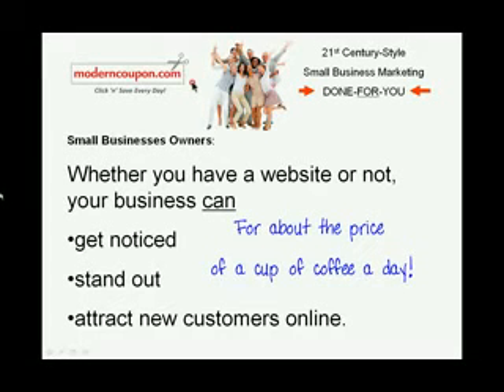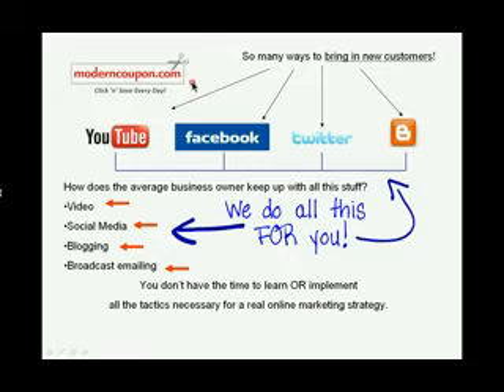Whether you have a website or not, your business can get noticed, stand out, and attract new customers online. ModernCoupon.com does it for you, all for about the price of a cup of coffee a day.